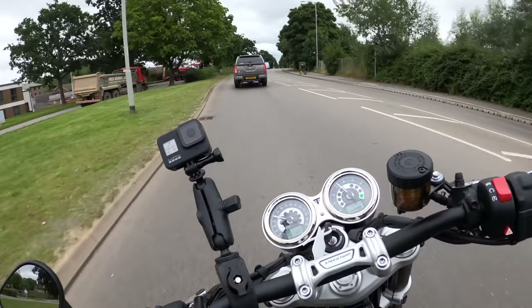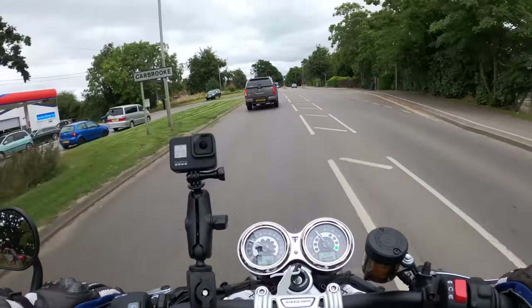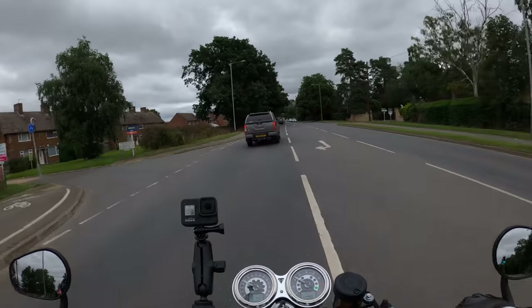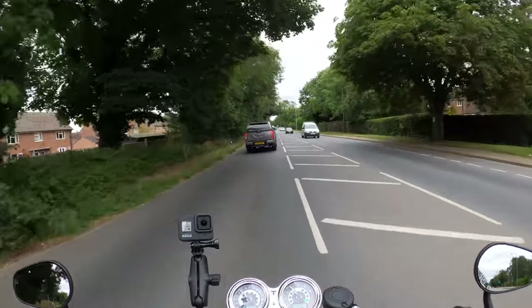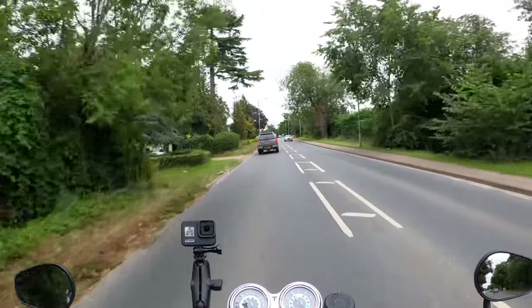We're in sport mode at the moment — no messing about there. I put it in straight away because I think we're going to get some rain, so checking out sport mode before any downpours. The rear has a single 220mm disc with a twin-pot Nissin caliper.